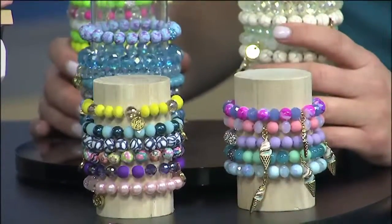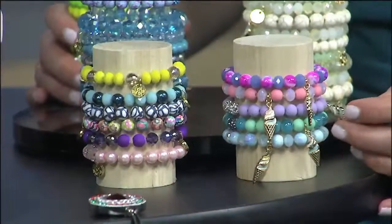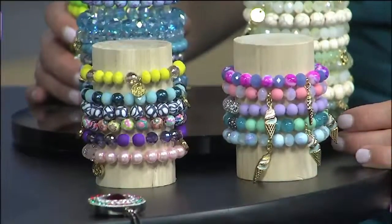These two stacks up front are actually kid sizes, so we have something for the little girls. Or for smaller wrists too — lots of women need that tinier bracelet, so it's a really good option for them as well.